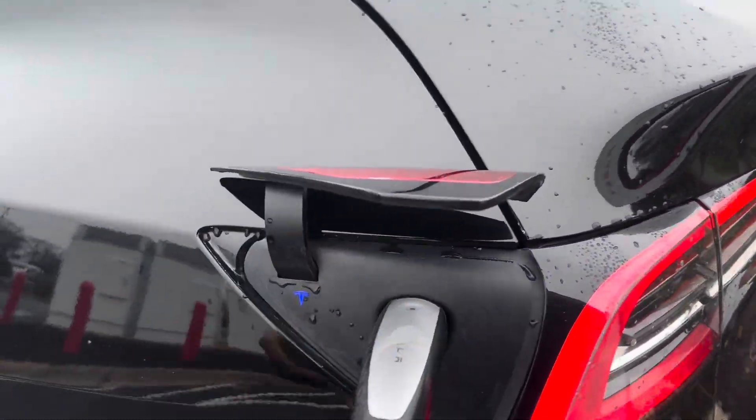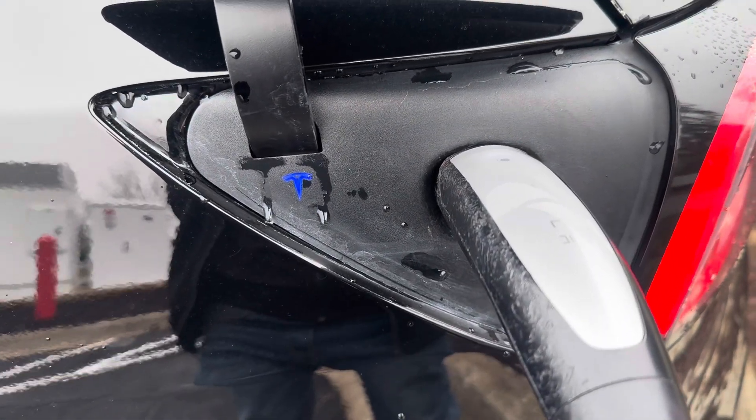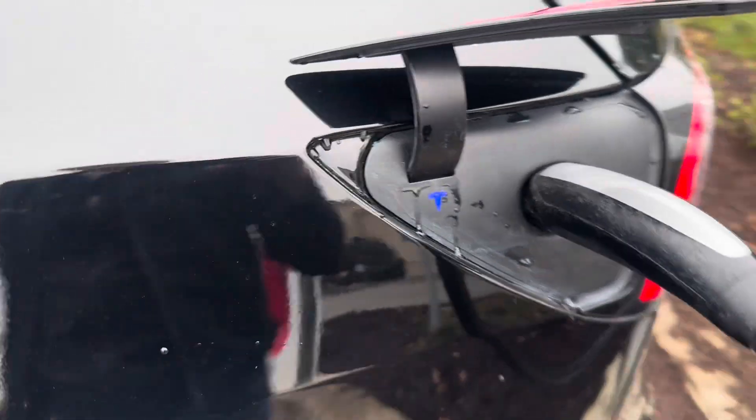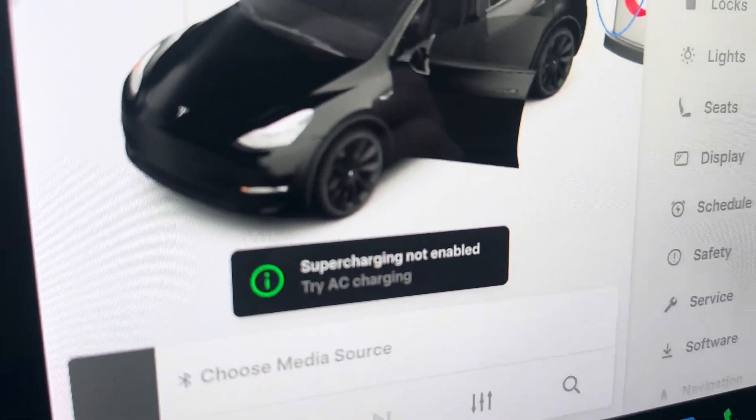It shouldn't work — it should just light up red if it doesn't work. And yes, supercharging is not enabled — try AC charging.